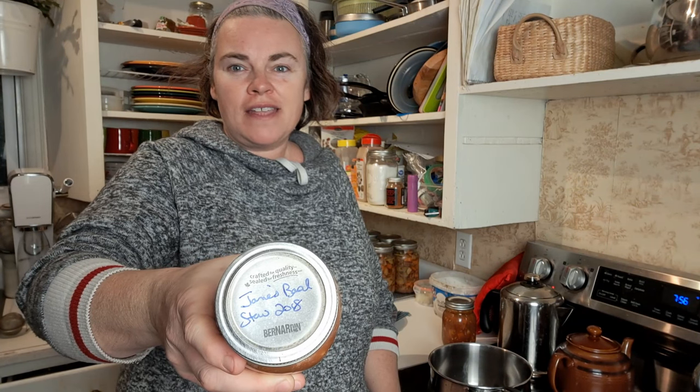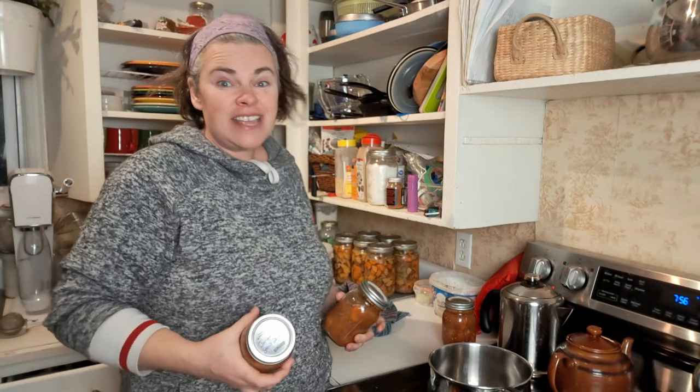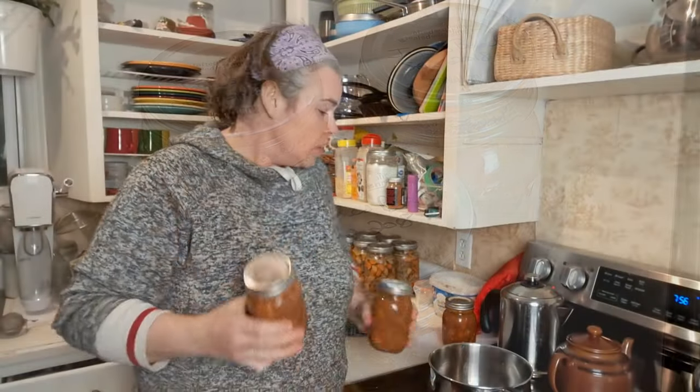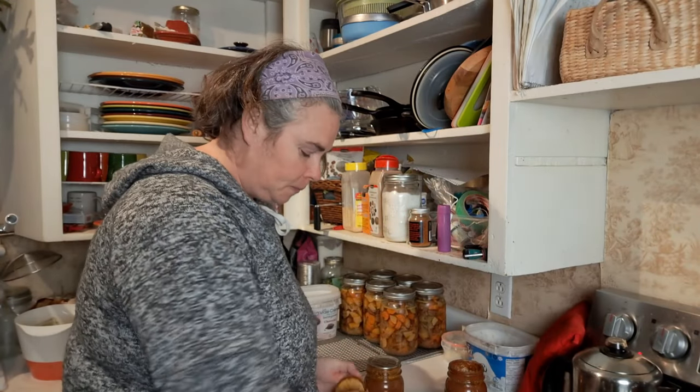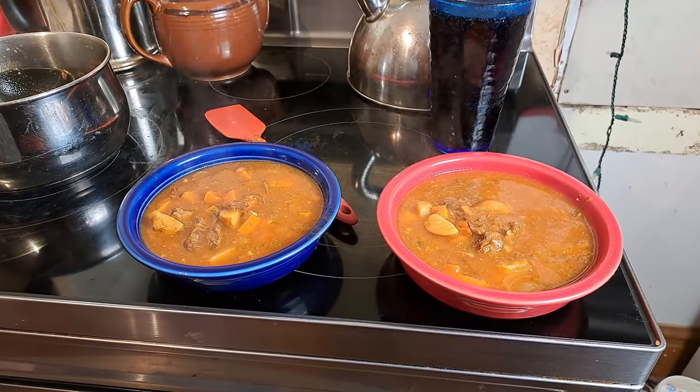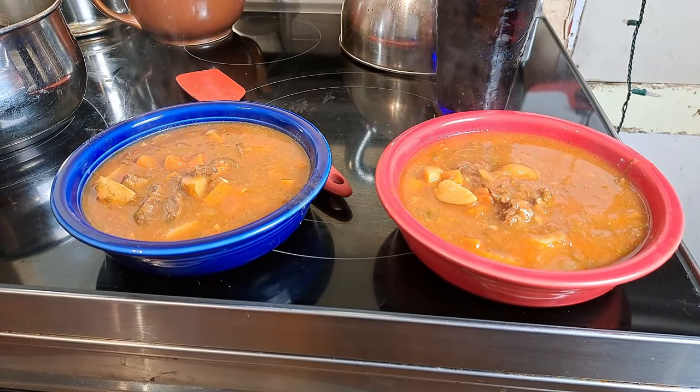On our fifth night eating meals from the pantry, we're going in true pantry challenge fashion. I found three jars labeled "Jane's Basil Stew 2018" tucked in the back — almost six years old. It's a beef stew, and I've canned this again this year so I have fresh ones, but these are what was left of the old stock. Even six years later, it still smells pretty darn good. It's a little soupy as I didn't thicken it, but still some yummy stew.